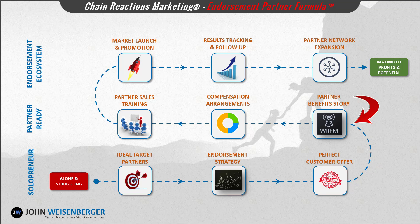Step number four: developing a great partner benefit story. Now it's time to actually contact potential partners and discuss a proposed alliance. In module number four you'll learn what should go into your partner benefit story that answers the 'what's in it for me' question that'll be going through your prospective partners' minds.